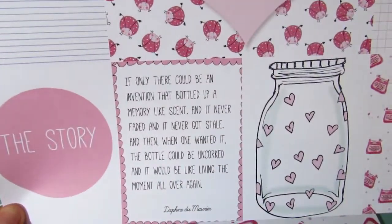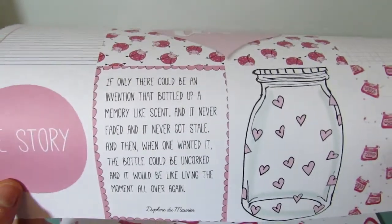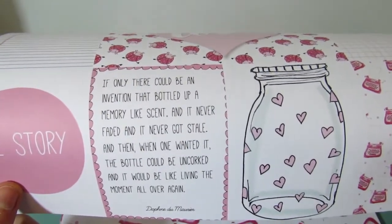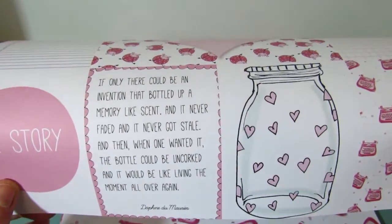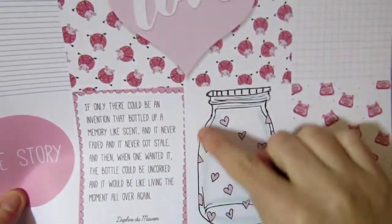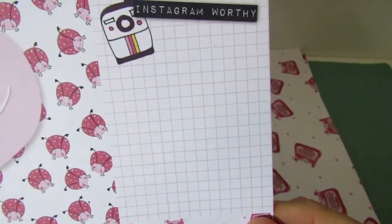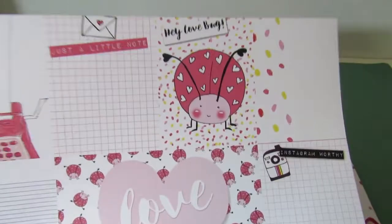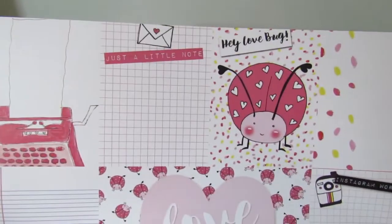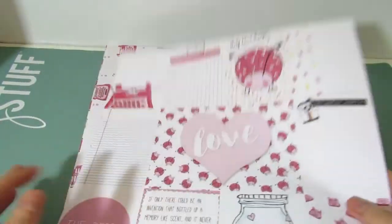There are more ephemera pieces: another heart, a messenger, some popcorn, and a typewriter — and a bigger one too. Wow, look at these! On to the papers, which are always my favorite part of the kit because I'm an avid scrapbooker. The papers Anna designs herself are absolutely stunning and she never fails to amaze. This one says: 'If only there could be an invention that bottled up a memory like scent, and it never faded and never got stale, and when one wanted it the bottle could be uncorked and it'd be like living the moment all over again.' It's a cut-apart sheet, so you cut it all up and use it — blank at the back.